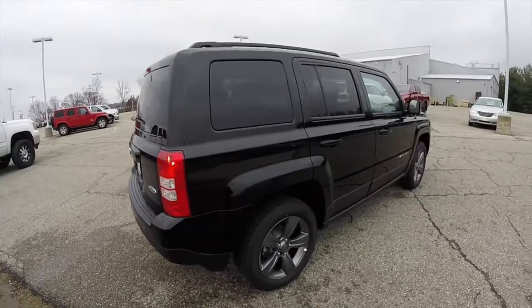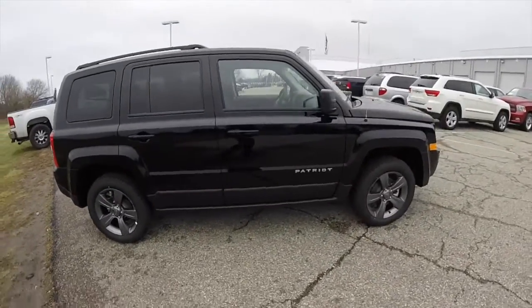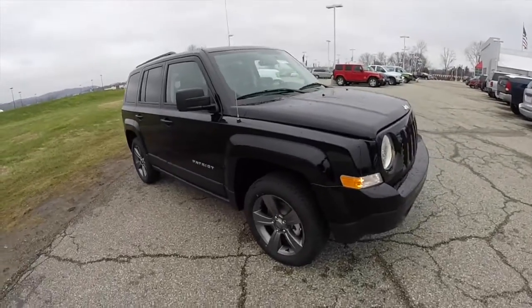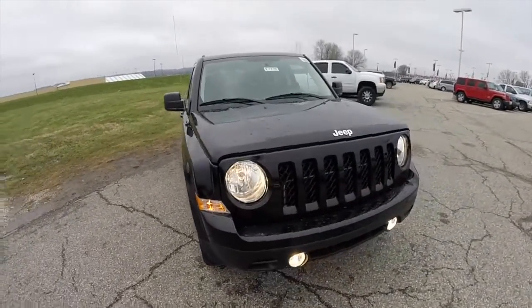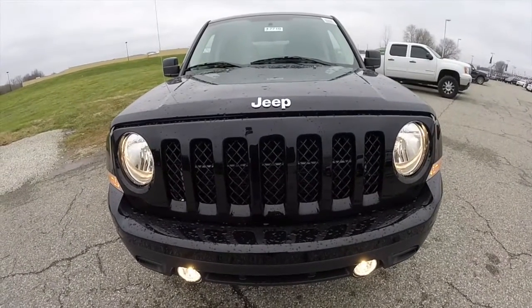This concludes our quick walk-around look at this brand new 2015 Jeep Patriot High Altitude Edition. If you have any questions or would like to see this vehicle, please contact our showroom — one of our friendly sales staff will be more than happy to answer any questions you may have. As always, thanks for watching.